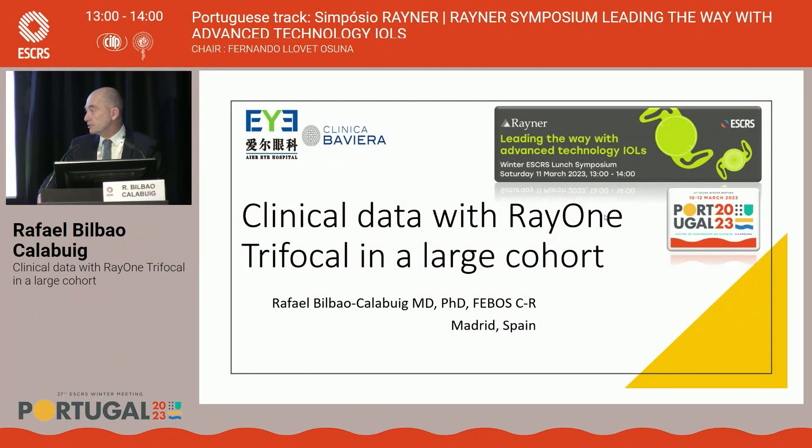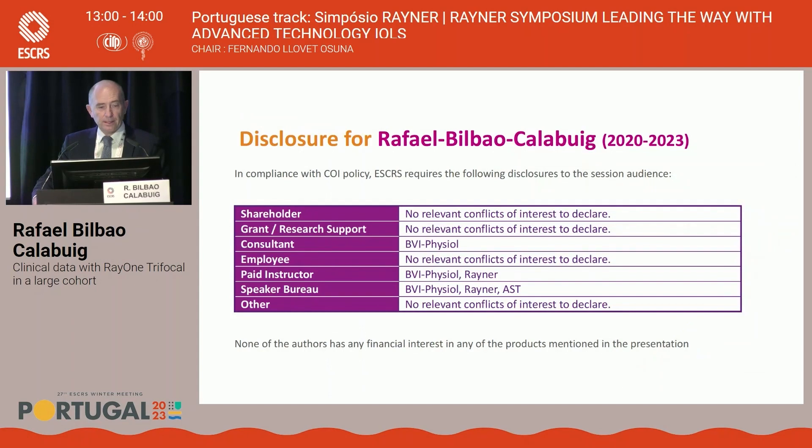Good afternoon, dear colleagues, dear chairman. Thank you very much to the Reiner team and to the chairman of the symposium for this kind invitation. I am going to present our results with a trifocal Reiner lens.